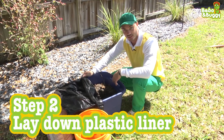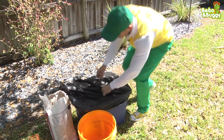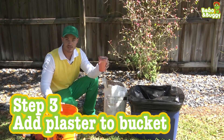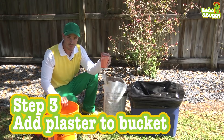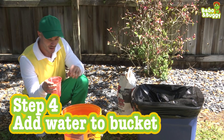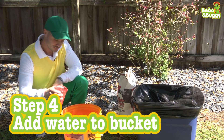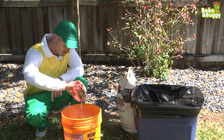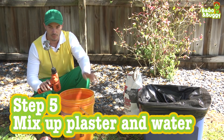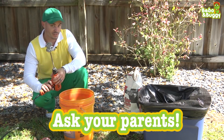Now you want to lay down your plastic liner so your plaster doesn't stick to anything. Now we add our plaster to a bucket and we mix it up before we pour it in. Now we want to add our water — for every one cup of water, you want two cups of plaster. If you have power tools, they can help you mix really fast, which is the next step. But you always want your parents' help. Otherwise, you can use a really big stick to mix it up too.